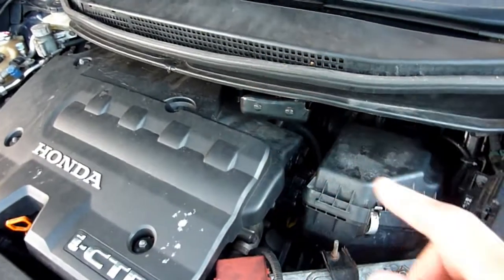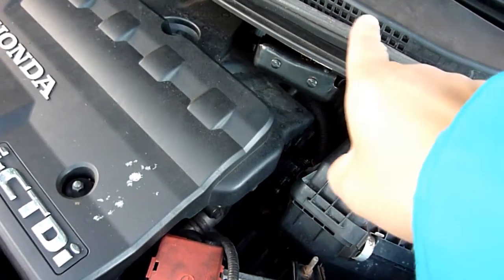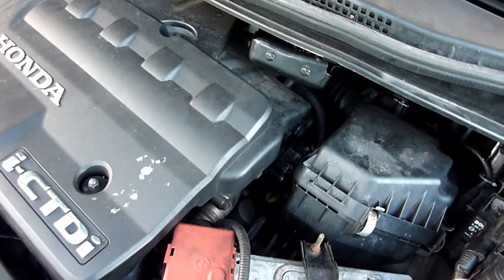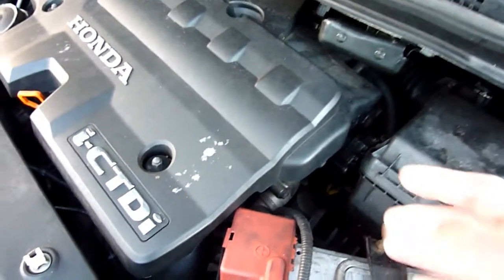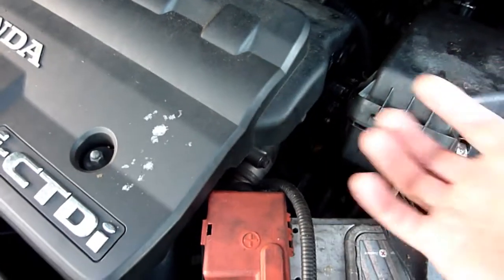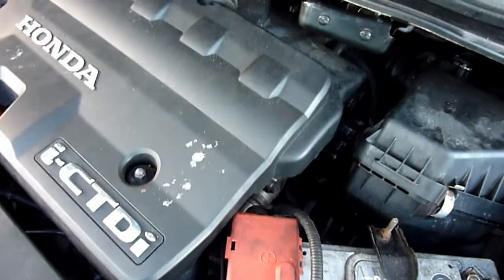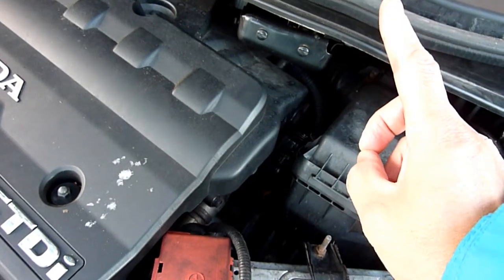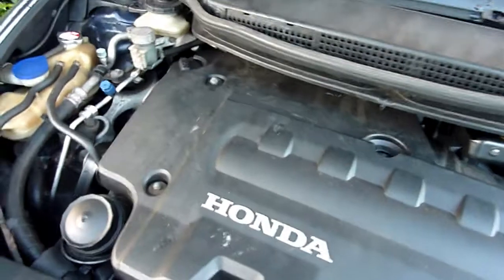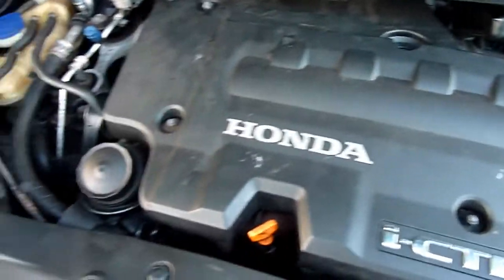I'm not talking about when your temperature gauge inside your dashboard is showing over the halfway mark. If that's the case, the coolant is not getting rid of the heat fast enough from the pistons' combustion. What I'm talking about is when the temperature gauge is normal — below halfway — but when you open your engine bay, your face is immediately radiated with heat coming from all parts of the engine.